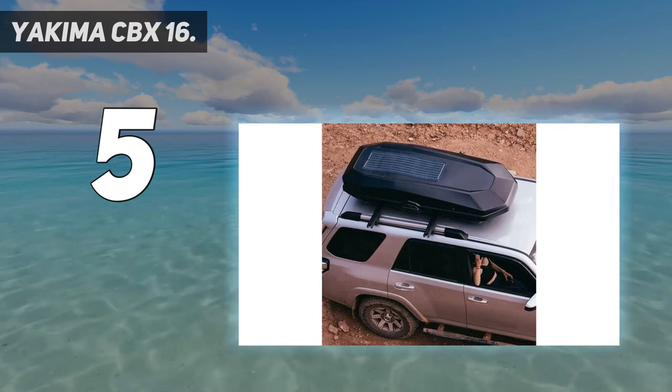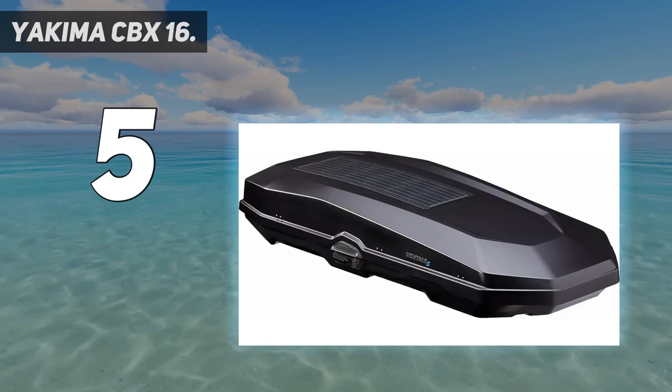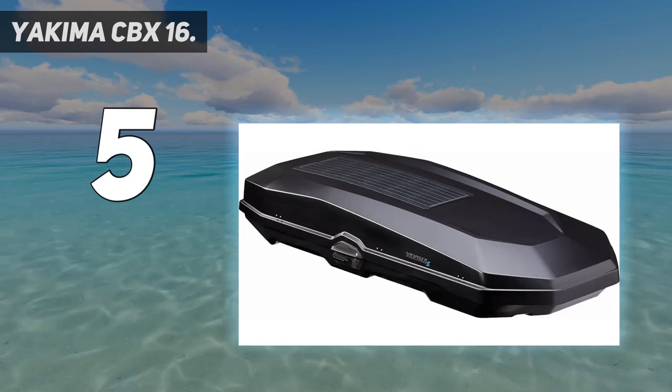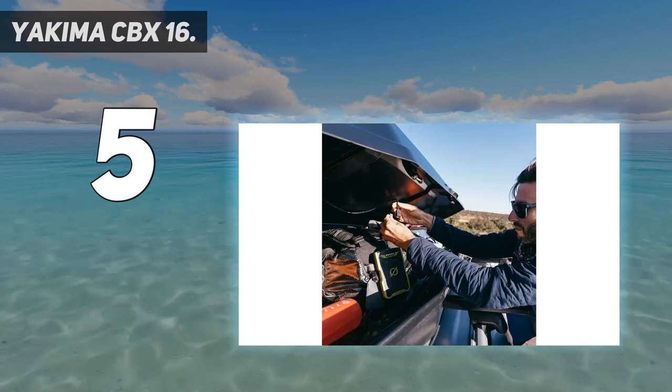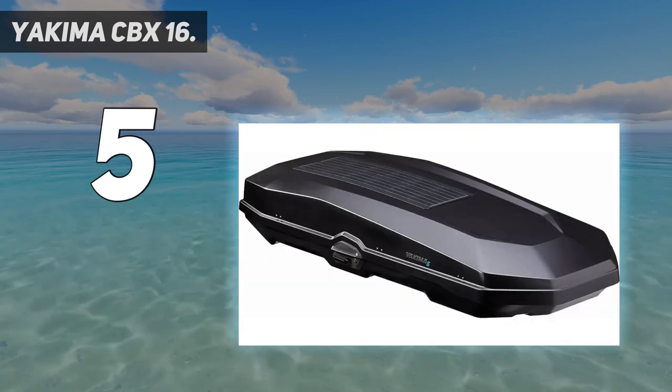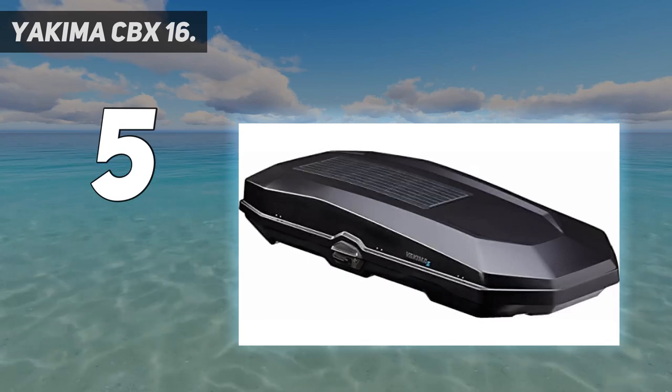Like the Grand Tour, the CBX's mounting system uses a removable knob to tighten and loosen the mounts, resulting in a flat floor and more usable space than similarly sized models. Tack on a very generous 83-inch length, and you get a highly functional hauler that can handle trickier items like skis and more.